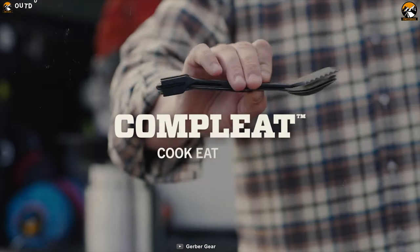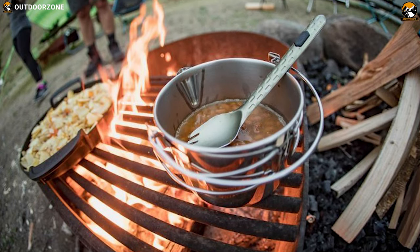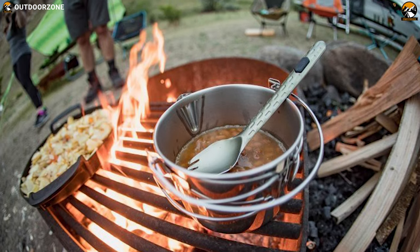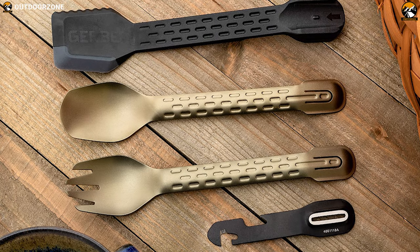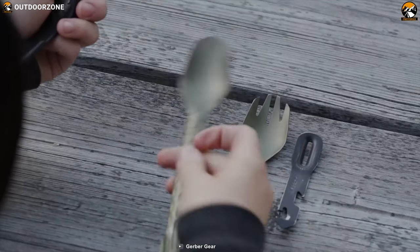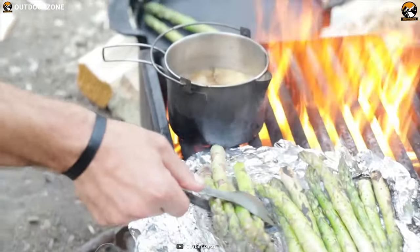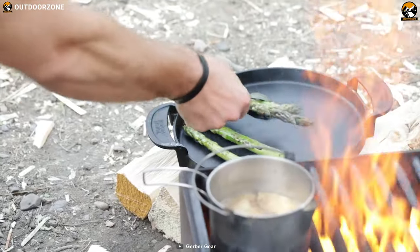The Gerber Complete is an important tool when you go for an outing and need to take your meal for the day. Gerber's Complete tool has the bases covered with a fork, spoon, spatula and four-function multi-tool that nests for transfer as well as snaps together to convert into functional tongs. Cook, eat, clean and get back out there.